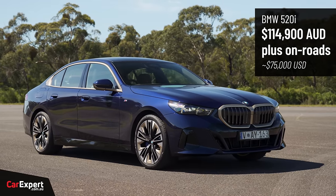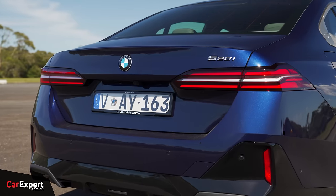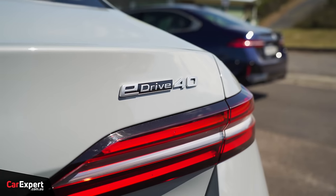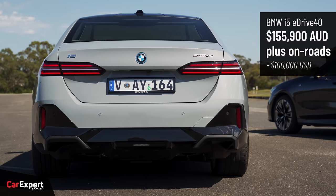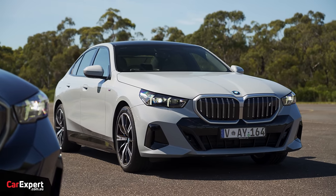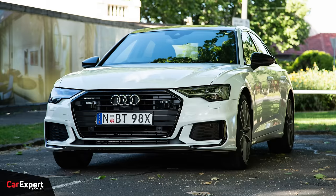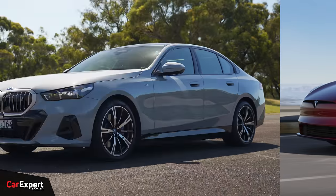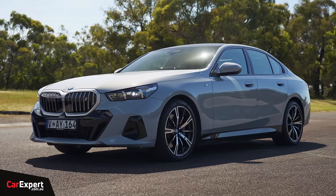Pricing kicks off at just under $115,000 for this one here — this is the 520i. This is the only internal combustion variant we're getting in Australia at the moment, and then we get two electric variants on top of that. As you step up to electric, the prices step up as well. The i5 in entry-level trim is just under $156,000, so they are a big step forward in terms of pricing over the previous generation. These compete with things like the Mercedes-Benz E-Class, the Audi A6, and in electric vehicle trim, things like the Tesla Model S and the Mercedes-Benz EQE.